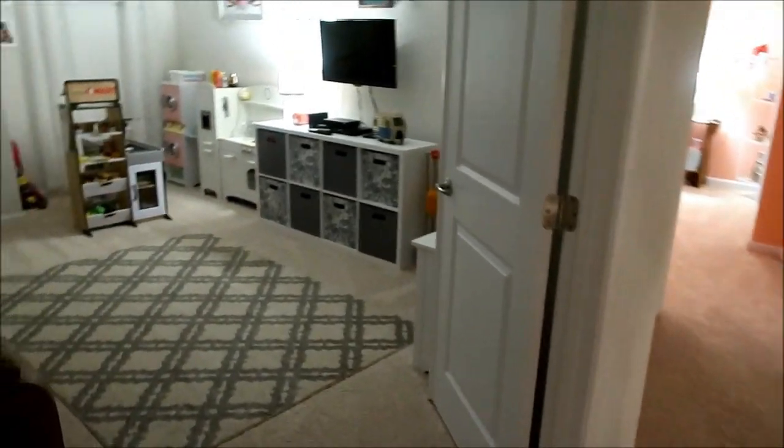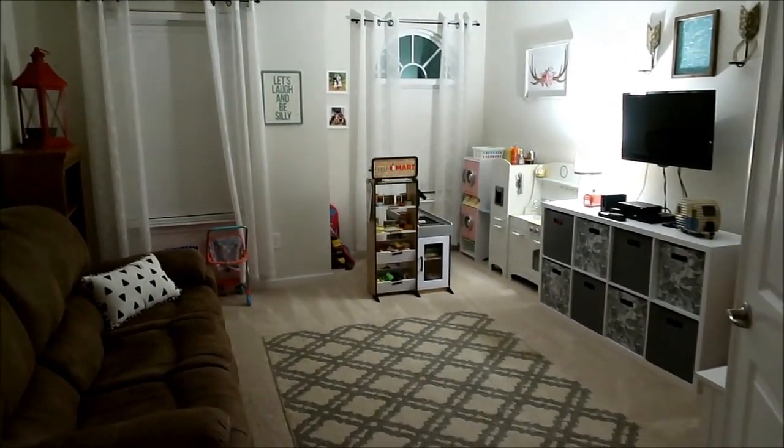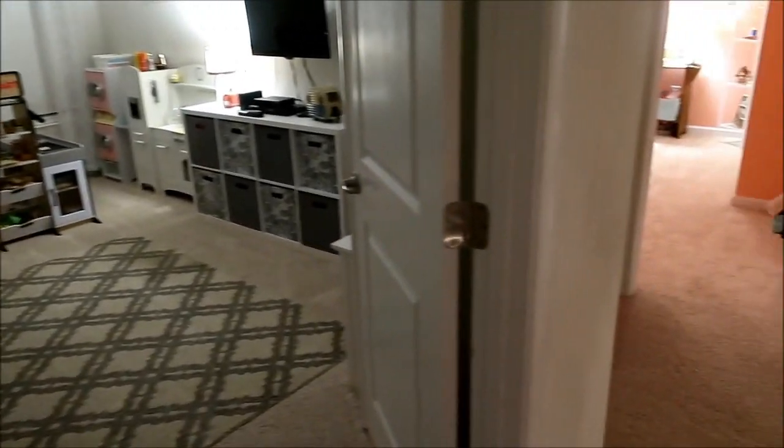I didn't do anything in our playroom — there's enough going on in here so I really didn't decorate in here this year.